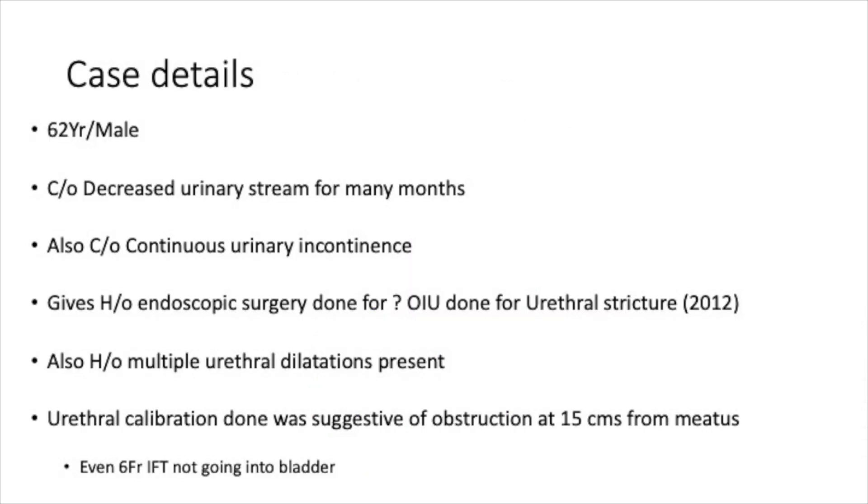A 62-year-old male presented with decreased urinary stream for many months. He also gives history of continuous urinary incontinence. In the past history he gives history of some endoscopic procedure done — the patient states this procedure was done for a urethral stricture somewhere in 2012. After that he had multiple urethral dilatations as well, but he never gave any history of TURP done for the prostate.